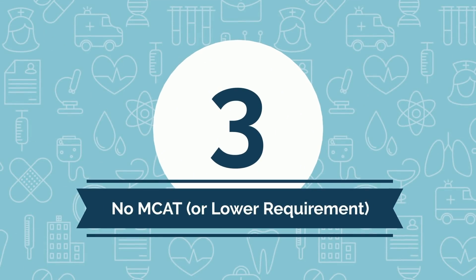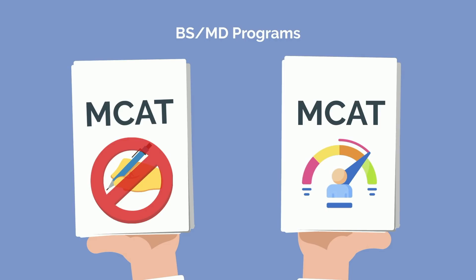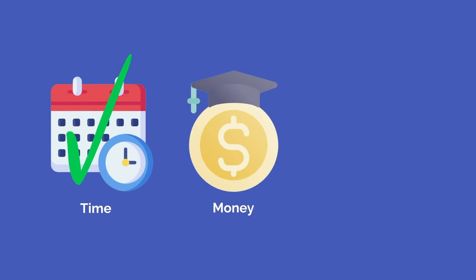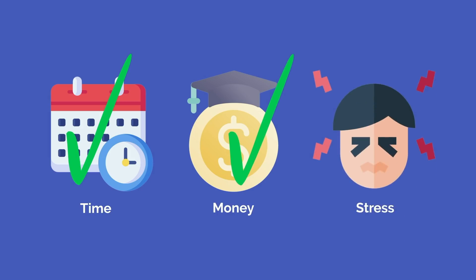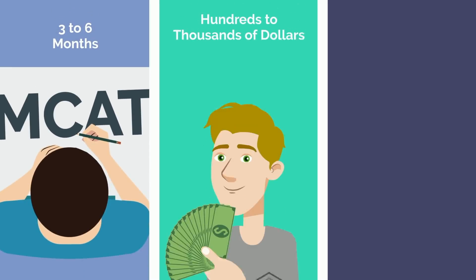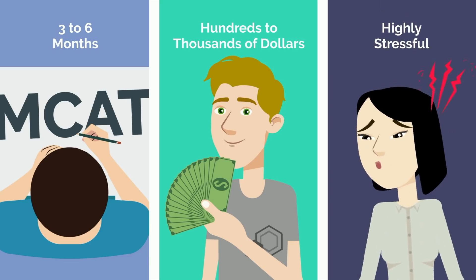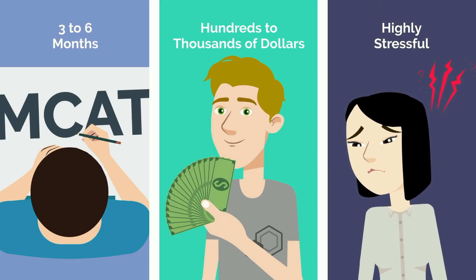Third, the dreaded MCAT. Many BSMD programs either do not require you to take the MCAT at all to continue on to medical school, or they have a score cutoff that's lower than their general matriculant. Again, you're saving big on time, money, and stress related to preparing for such an important test. Most students take between 3 and 6 months to study for the MCAT, spend hundreds to thousands of dollars, and you'll be hard pressed to find someone who didn't find the process highly stressful.